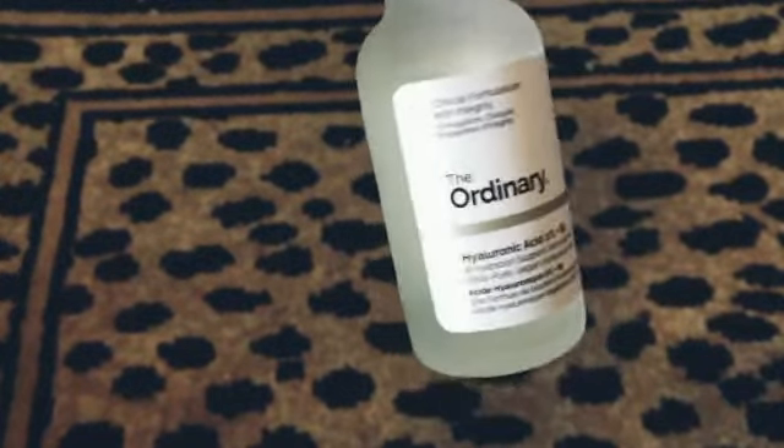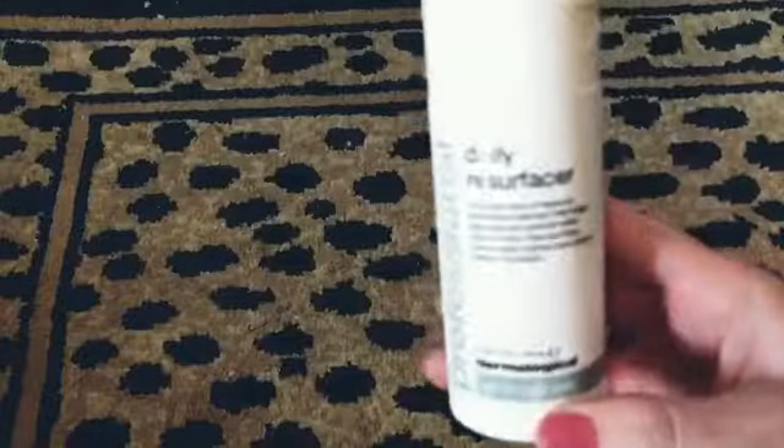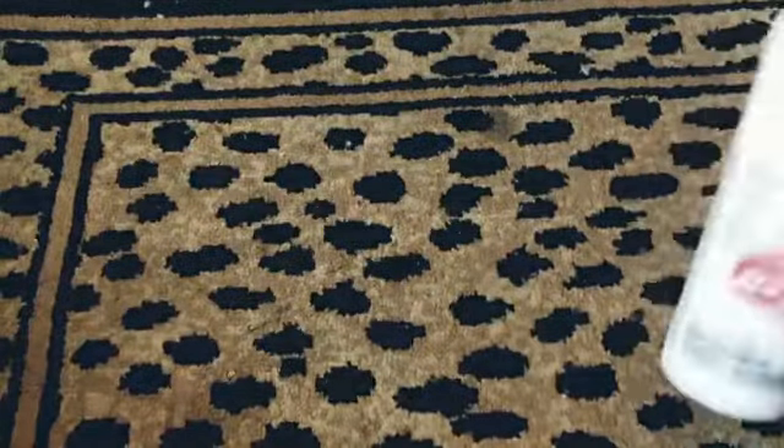We got some The Ordinary — specifically the hyaluronic acid. I really like this brand; it's very affordable for skincare. If you're looking for good skincare, that's a great one to check out.